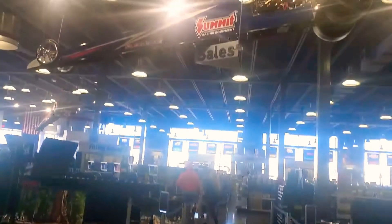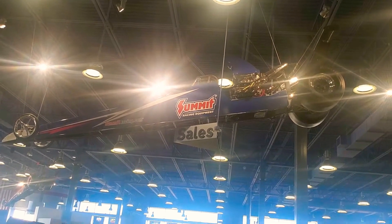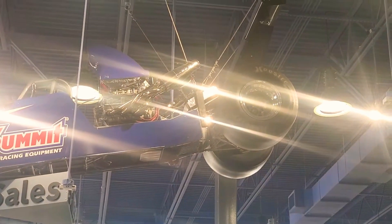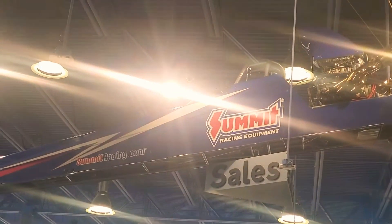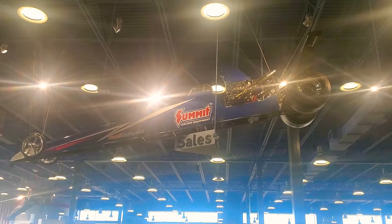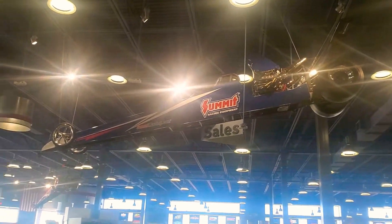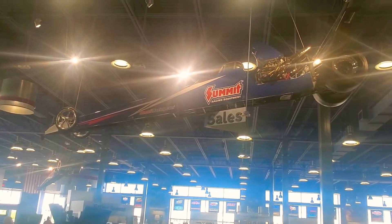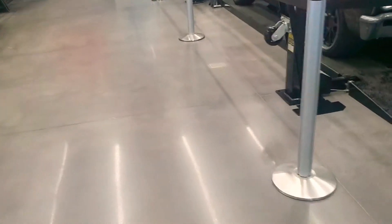I wonder if there's a real car up there — real motor, trans, all that, man. What y'all think? Think it's real? Yeah, it's nice up there though, suspended in air, up with the lights, above sales. There's another one over there. I didn't see that one over there either. There's another one over there.